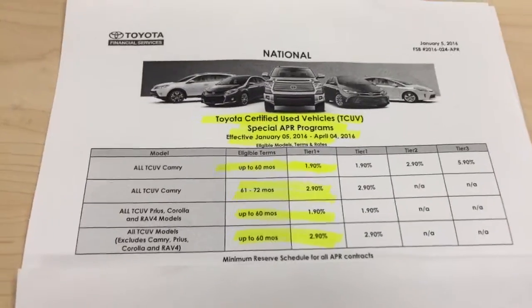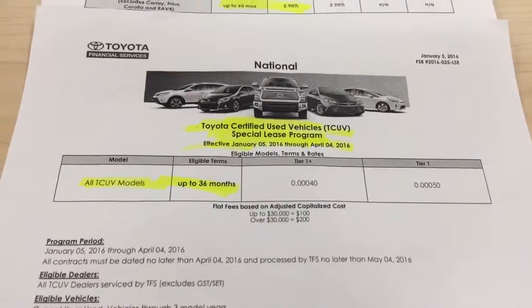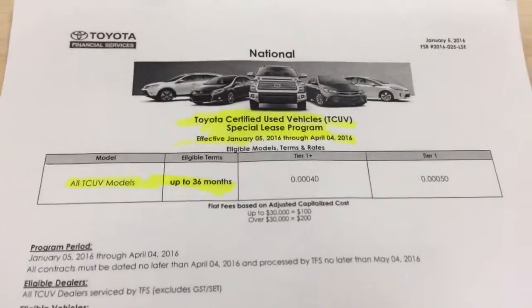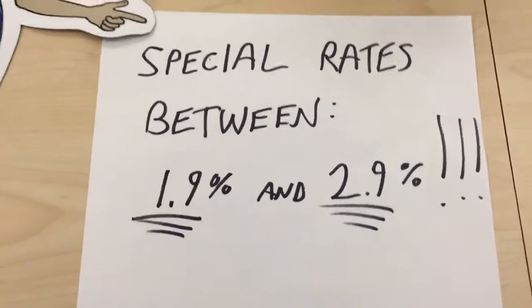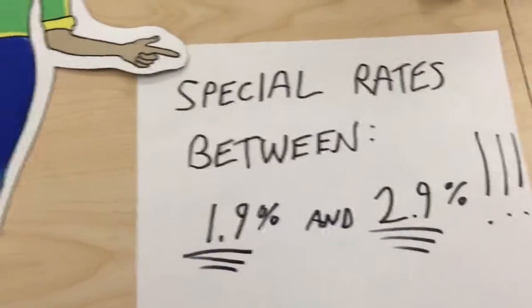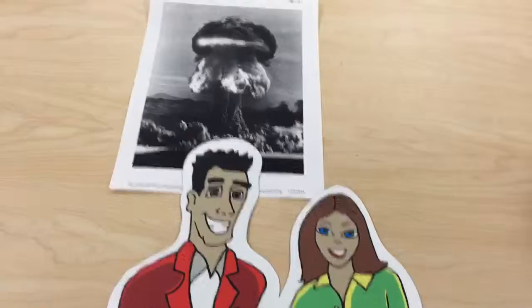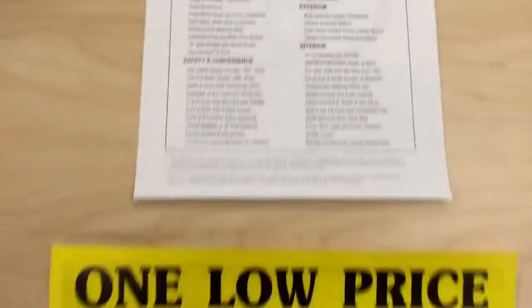In fact, they will loan you money so cheap it doesn't even make sense to spend your own money. They even have lease programs for certified pre-owned vehicles. From January through April of 2016, the rates are between 1.9 and 2.9 percent depending on the model. You still get all the added benefits we talked about, and you still save thousands of dollars.